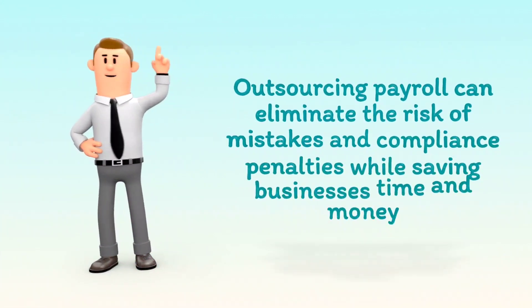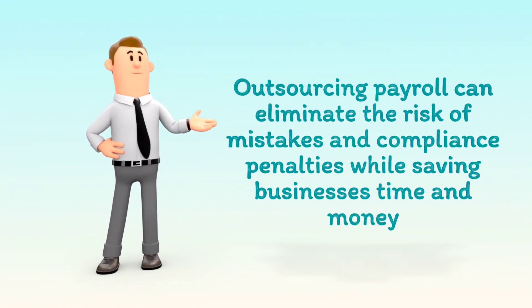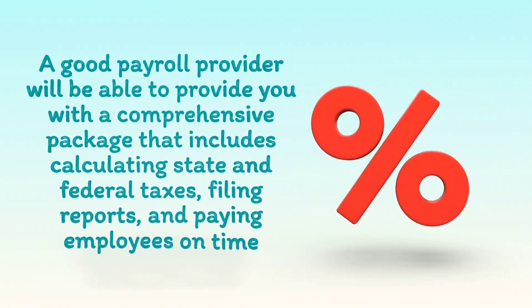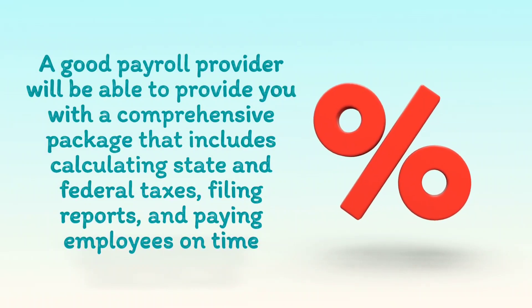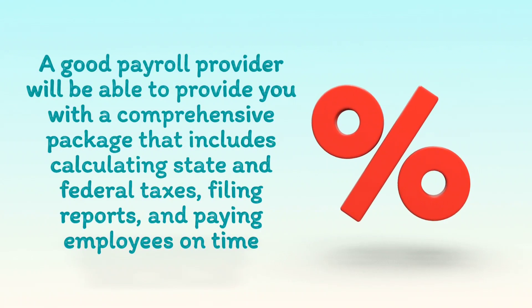Outsourcing payroll can eliminate the risk of mistakes and compliance penalties while saving businesses time and money. A good payroll provider will be able to provide you with a comprehensive package that includes calculating state and federal taxes, filing reports, and paying employees on time.